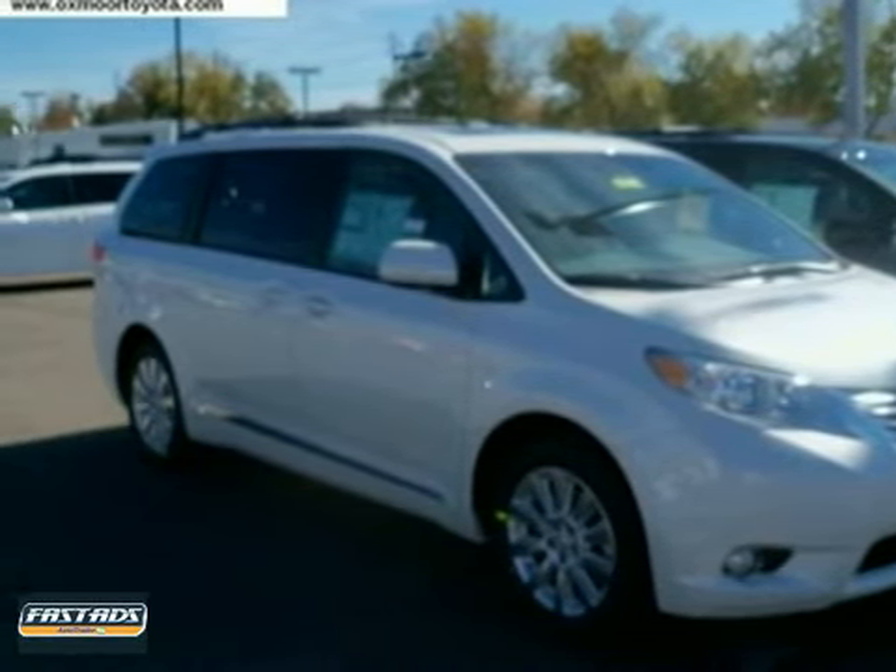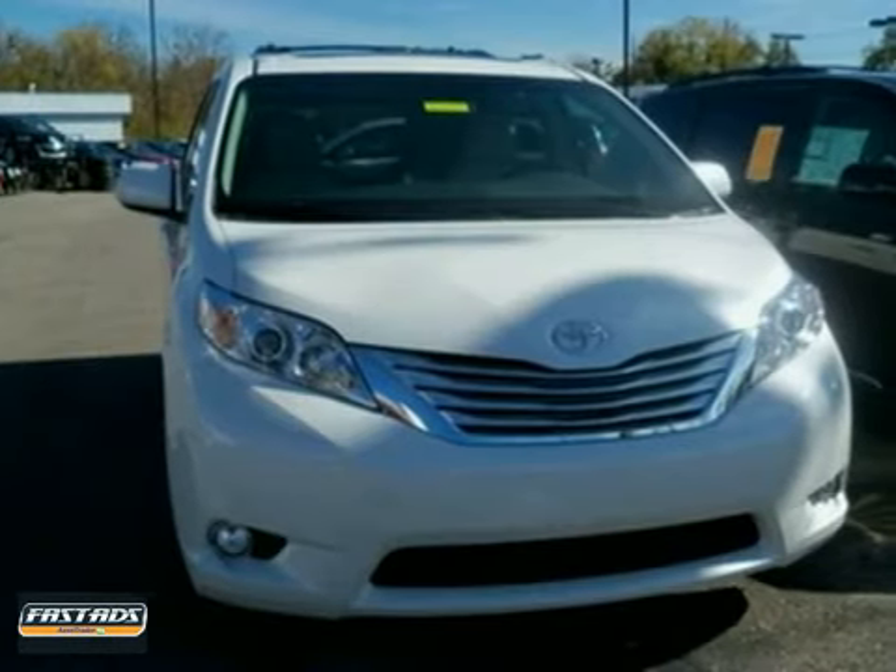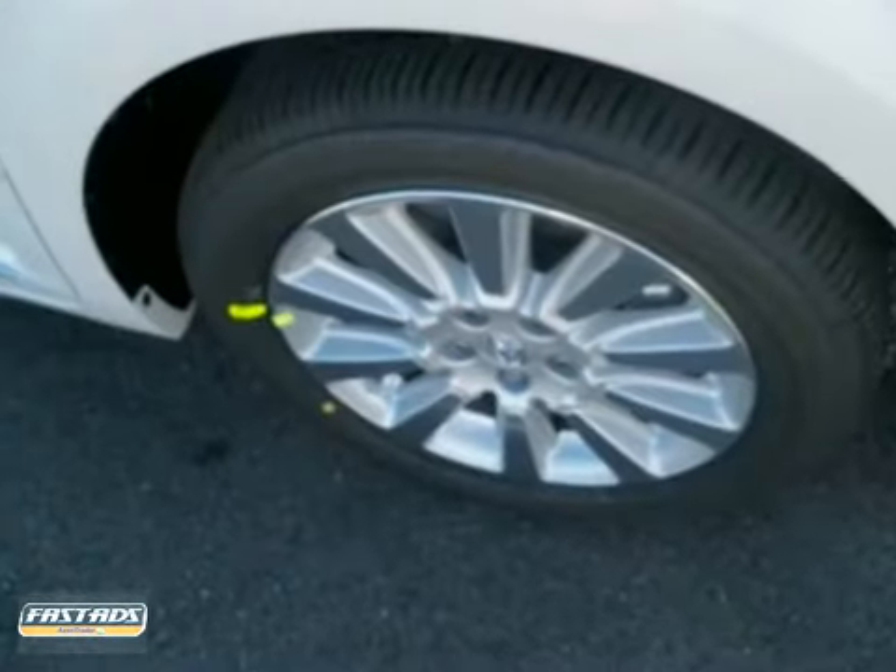Here's a nice 2011 Toyota Sienna. It has a backup camera and aluminum wheels. It also features integrated turn signal mirrors, CD player, and dual zone air conditioning.